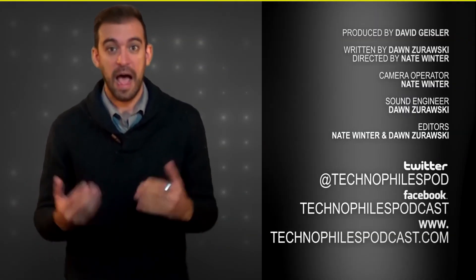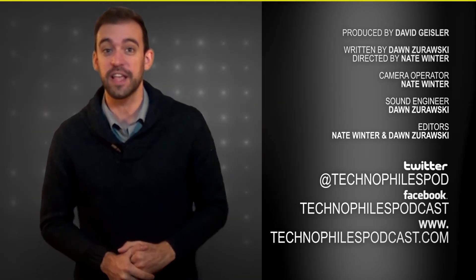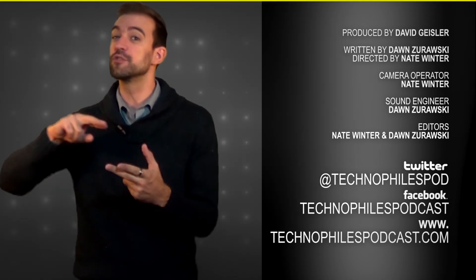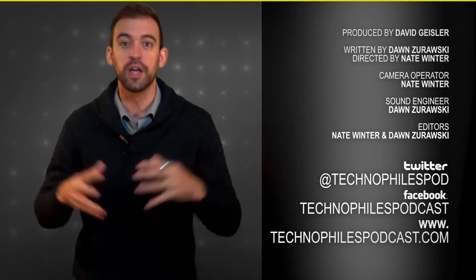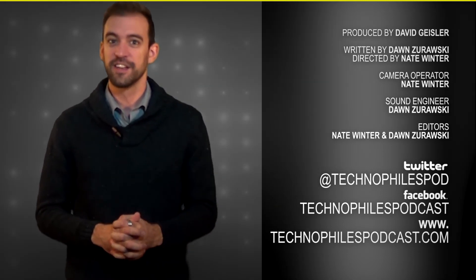How do you feel? Are you excited about this? I obviously am. Let me know how you feel about all this in the comments down below, or you can tweet it to us at TechnoFilesPod. Find us on iTunes, Stitcher, YouTube, or Facebook by searching TechnoFiles, or go to our website, technofilespodcast.com.